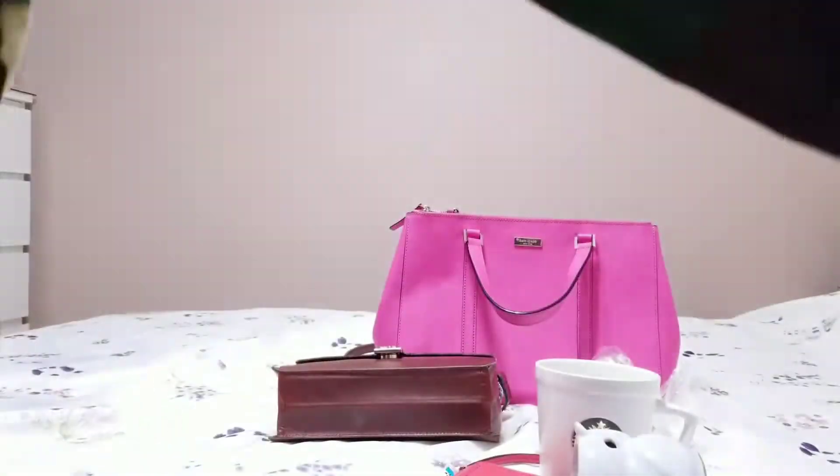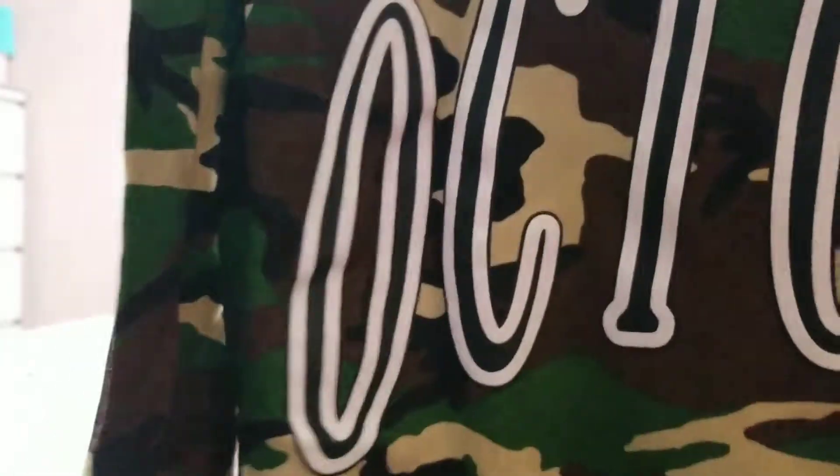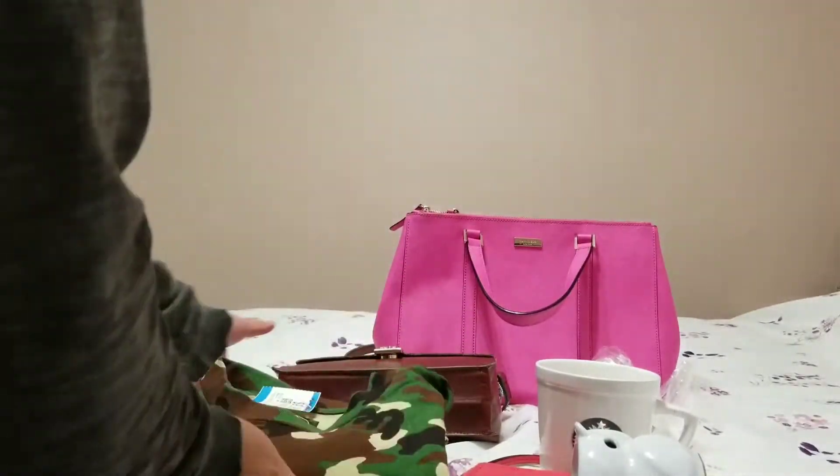It looks like it's never been used. It just doesn't have a tag on it. I like it a lot. This is really a great find today — one of my greatest finds. It's $9.99, why not? $10 plus tax.